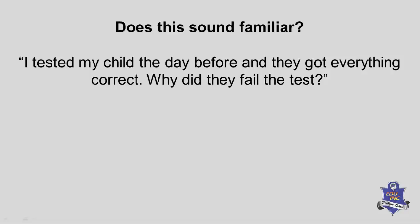Does this sound familiar? I tested my child the day before and they got everything correct, yet they failed the test or exam. Here's another one: Mom, there were questions in the exam that I was never taught.